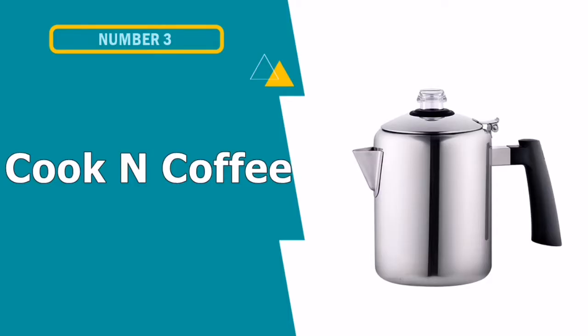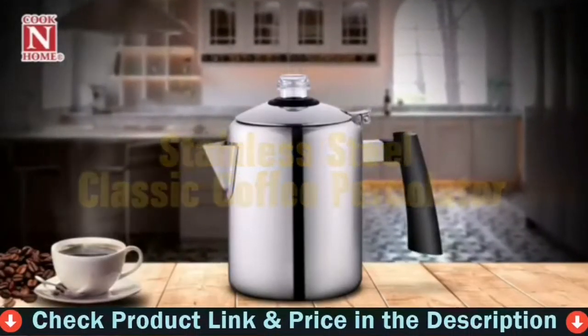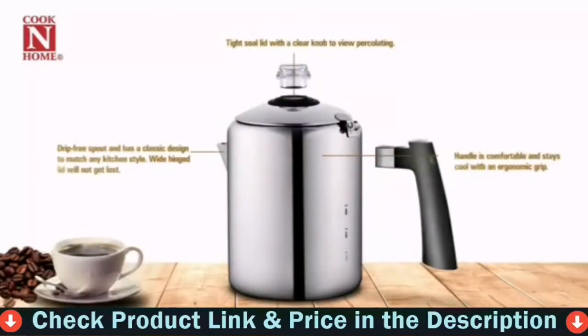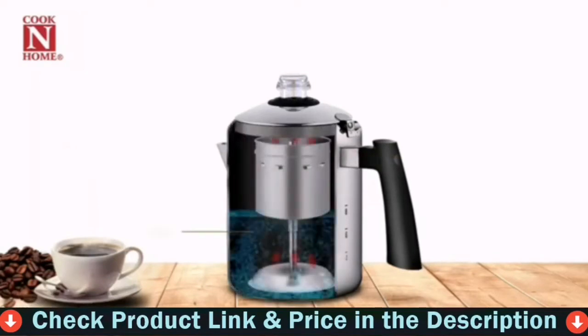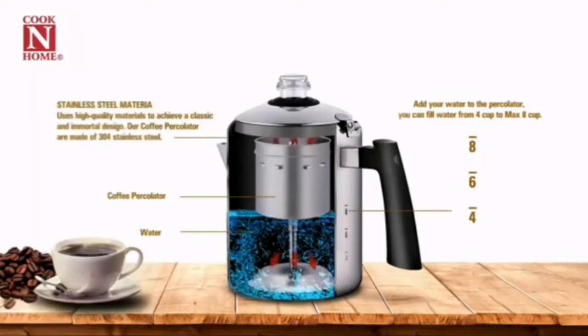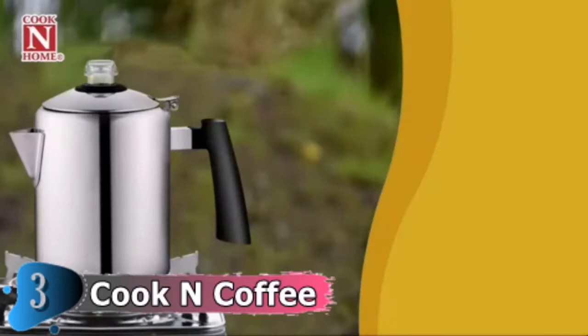Our third choice is the Cook-End Coffee Percolator. Its Cook-End Home 8-cup stainless steel stovetop coffee percolator is the perfect choice to make your morning coffee. It can be used to make tea, coffee or boil water. The spout that is drip-free has an elegant design. The stovetop percolator is dishwasher safe, which makes it easy to clean. It can be used on other stoves, but it isn't compatible with induction, so be aware when making use of an induction cooking surface.